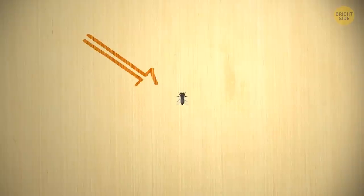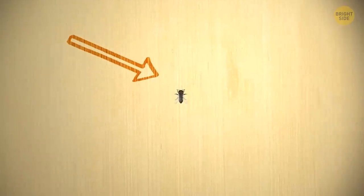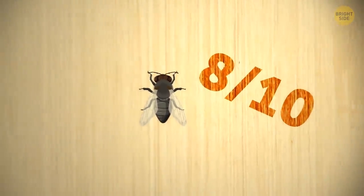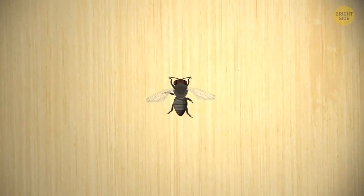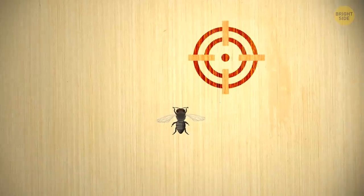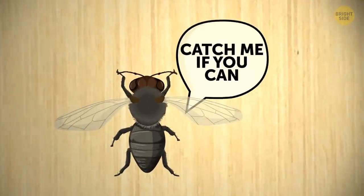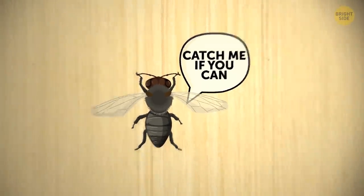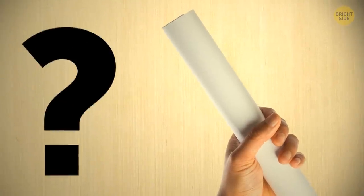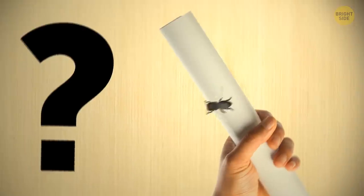You actually do have a chance to get that fly, but it's still going to get away 8 times out of 10. Say a fly's sitting on your kitchen table. You need to aim a few inches in front of where you think it's going to fly to. The fly brain will think you're aiming right at it, so you can actually outwit the fly and take it by surprise. The problem? It's really hard to predict the fly's escape route.